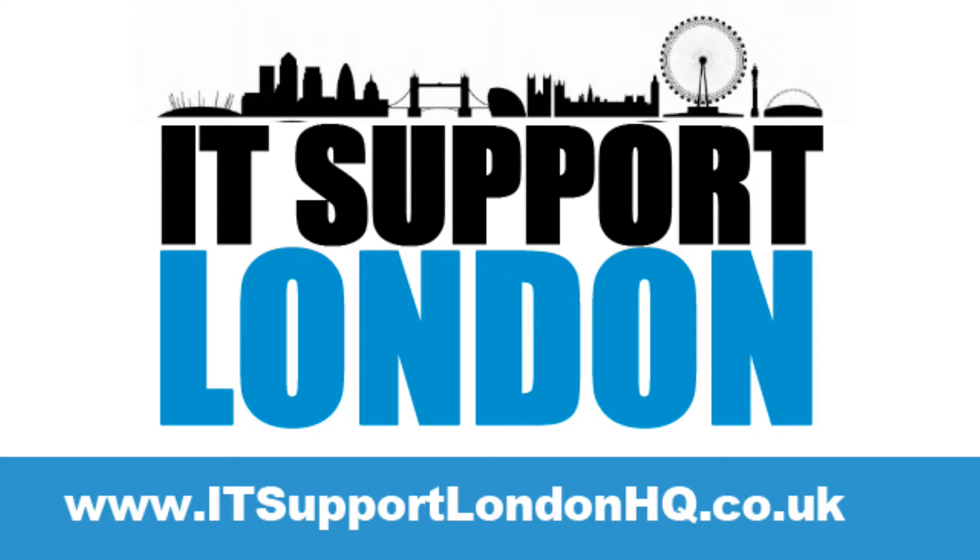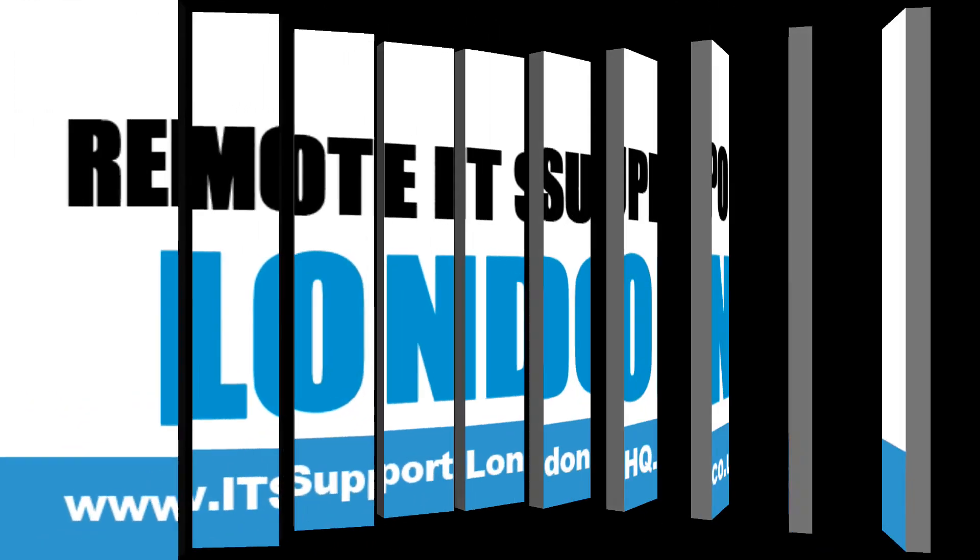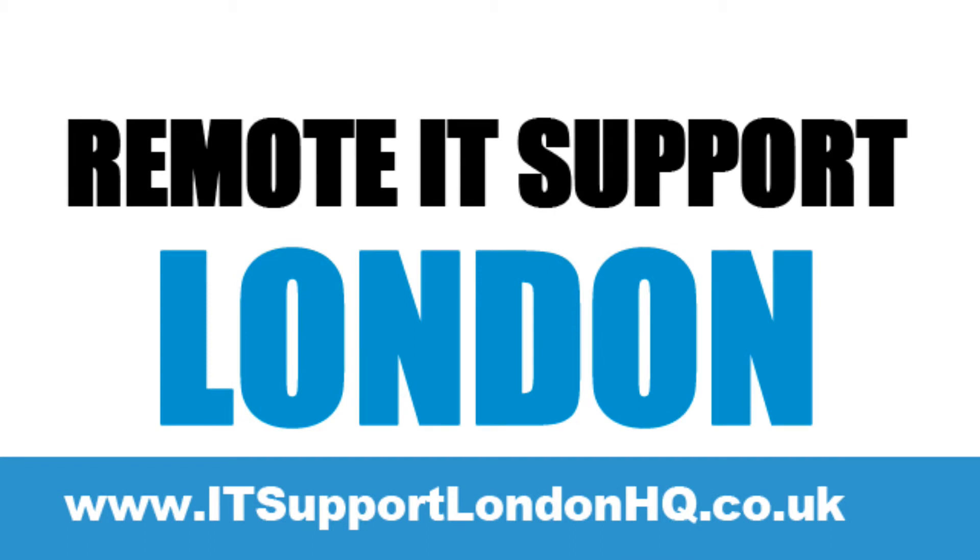If you need remote tech support for your business in London, then IT Support London HQ can help you today. Remote support is a cheap and affordable service that lets IT Support London HQ offer remote computer support to your PCs and hardware from a remote location. In simple terms, it means our business IT support staff don't actually have to physically be in your office or premises to fix or solve any issues you might be having with your computer or PC.